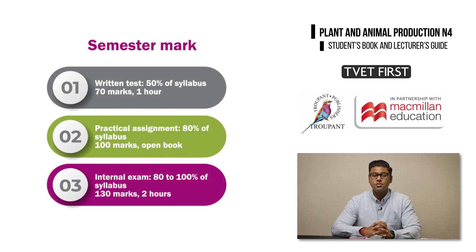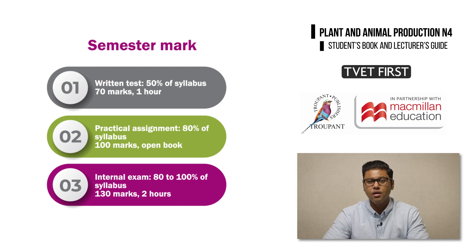The semester mark consists of three components. These are: one written test of an hour, which covers 50% of the syllabus for 70 marks; one practical assignment, which covers 80% of the practical component of the syllabus and may include some theoretical questions too — this assignment will be for 100 marks, open book, and can take two to three days; and one internal examination covering 80 to 100% of the syllabus in a two-hour exam, including theoretical and practical questions with a total of 130 marks.